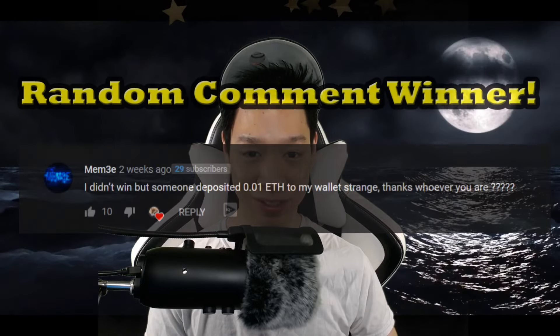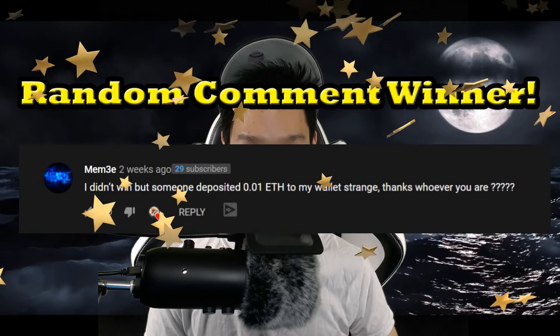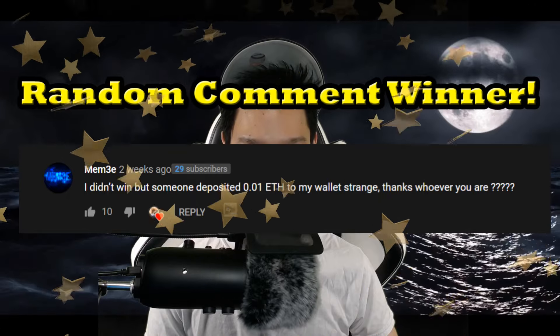Thanks for checking out this week's mining payout — stay tuned for next week's as well. At the end of these mining payout videos I'm going to have a new segment where I choose a random comment from my previous payout video, and this is this week's feature. If you want to be featured in next week's mining payout video, just write a comment below. Hope you enjoyed this video — thumbs up if you enjoyed it, subscribe to see what's next, and as always, happy mining.